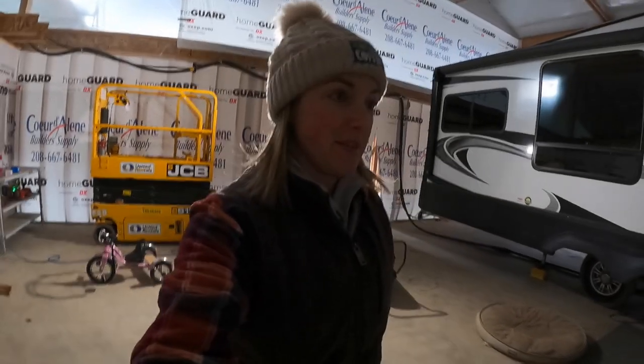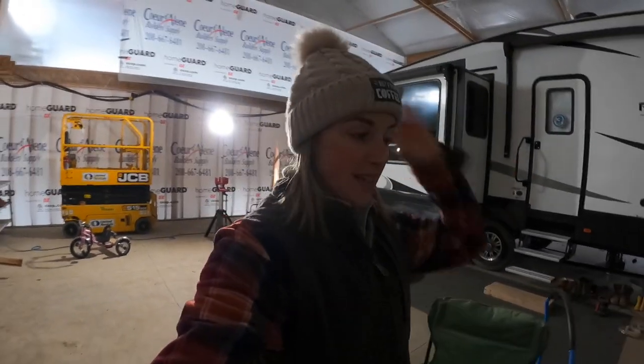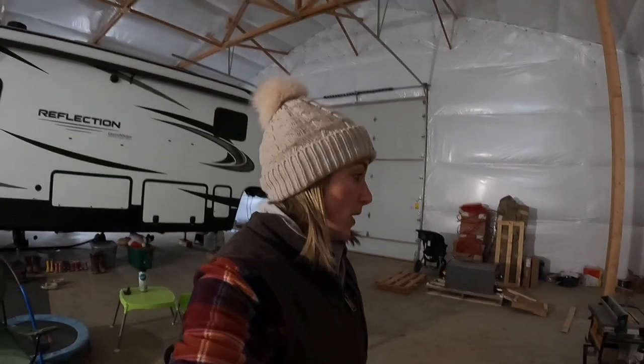We might have power in here, but we don't have actual lights or anything up yet. Beau just left for a work trip for the rest of the week.